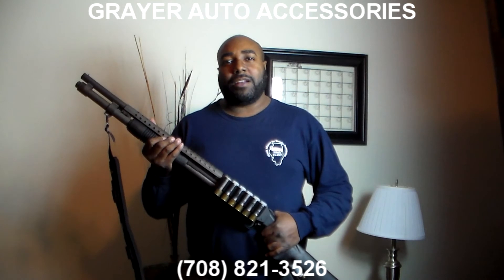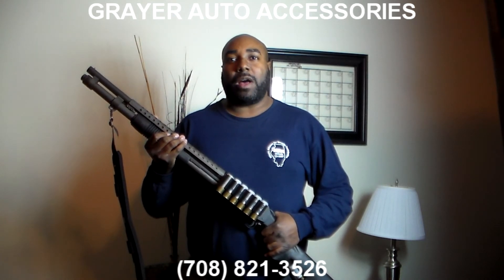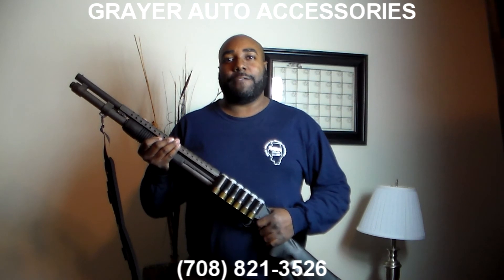Remember that as an American, it's your Second Amendment right to keep and bear arms, provided that you don't have any disqualifiers such as a felony conviction or a domestic violence conviction. So protect yourselves and your families, because it's your Second Amendment right.